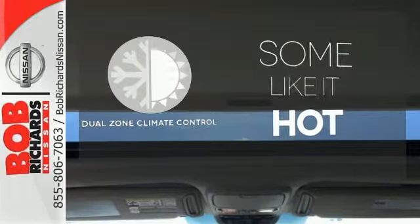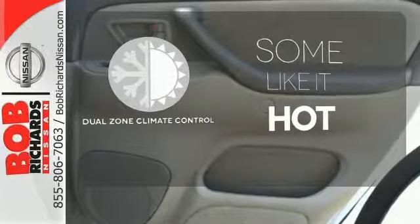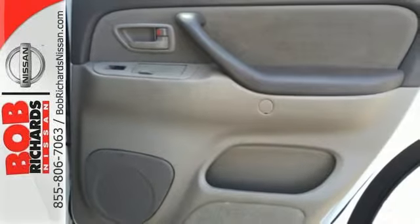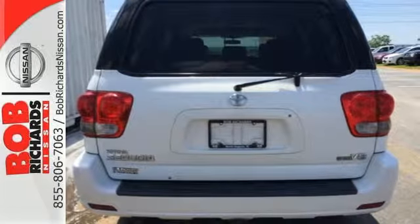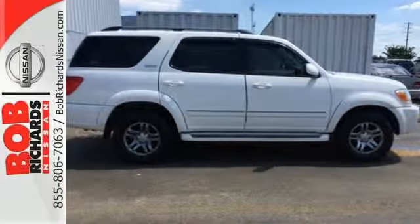Dual-zone climate control lets you and your passenger pick a personal temperature. From a spacious interior to extreme capability and numerous special features, this Sequoia is an outstanding choice. See it for yourself today.